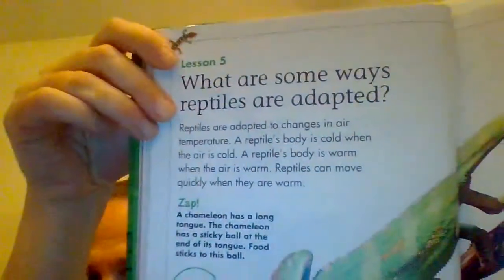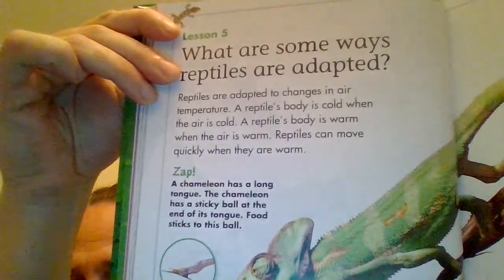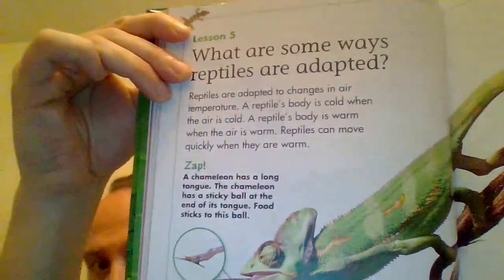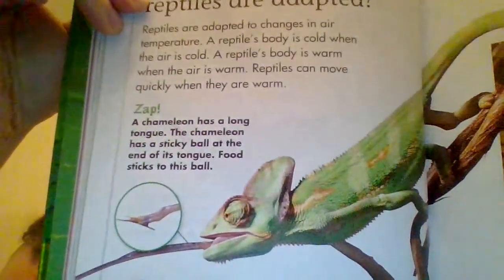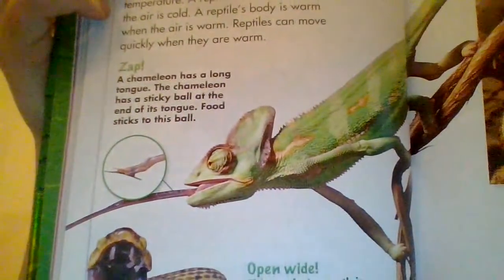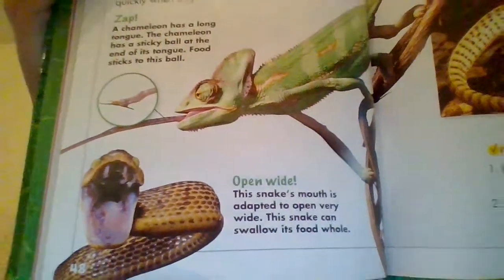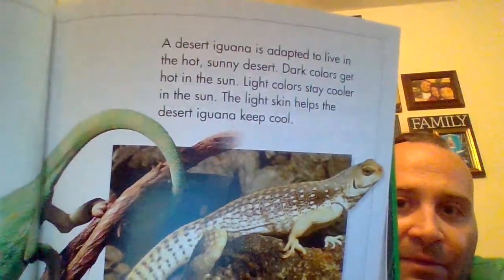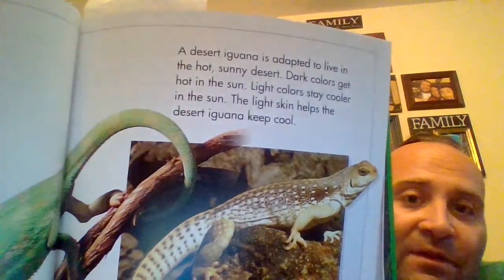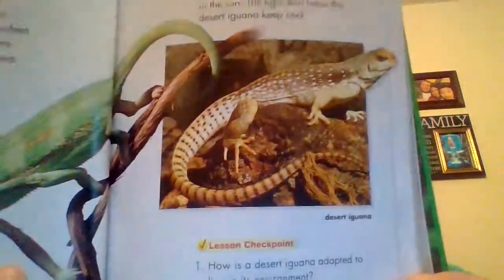What are some ways reptiles are adapted? Reptiles are adapted to change in air temperature. A reptile's body is cold when the air is cold, and warm when the air is warm. Reptiles can move quickly when they are warm. A chameleon has a long tongue with a sticky ball at the end — food sticks to this ball. This snake's mouth is adapted to open very wide, so it can swallow its food whole. A desert iguana is adapted to live in the hot, sunny desert. Light colors stay cooler in the sun, so the light skin helps the desert iguana keep cool.